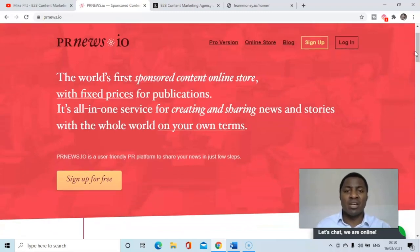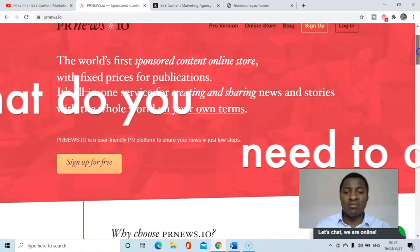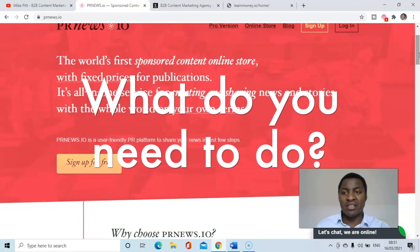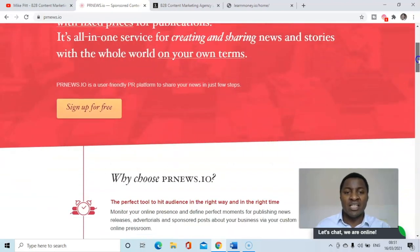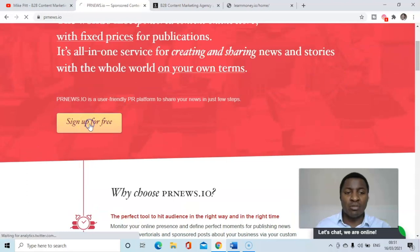It has fixed prices for publications, so you know before you commit to purchasing an insertion or a feature on any of these publications exactly how much it's going to cost in advance. What you need to do is sign up, and then once you've created your content you can review the publications that you'd like to buy a placement in.